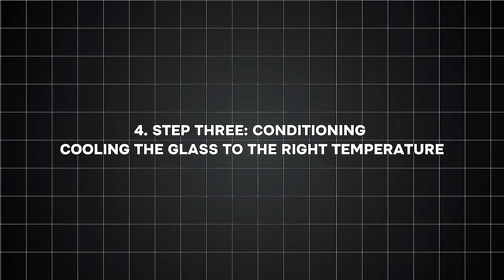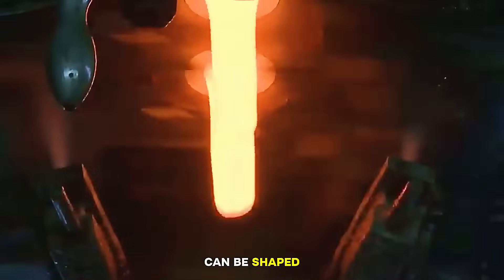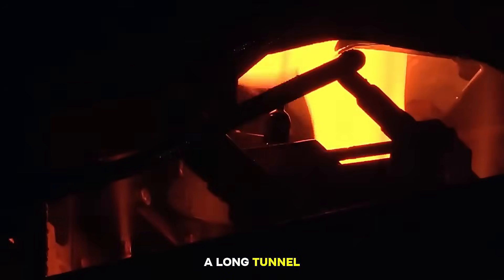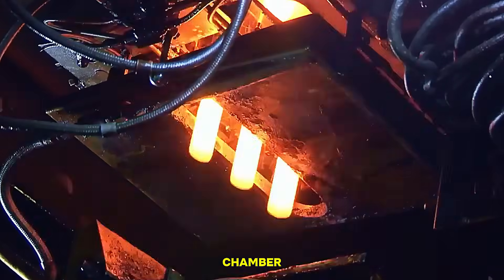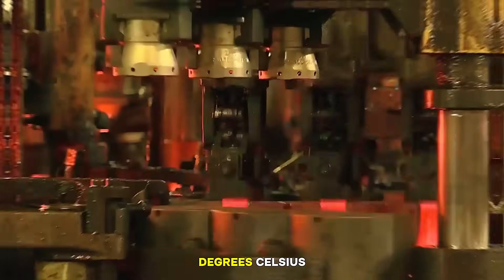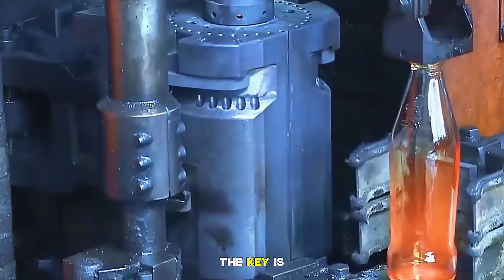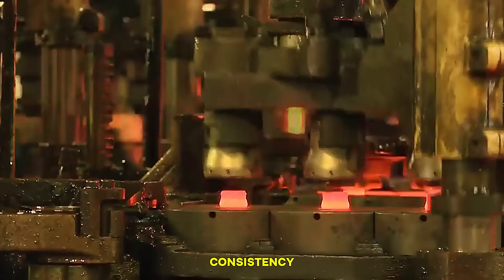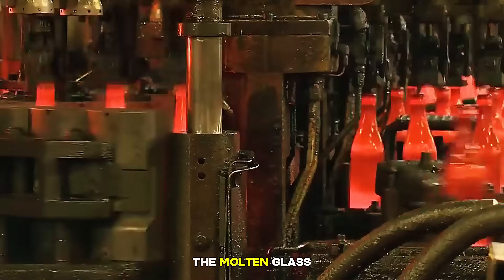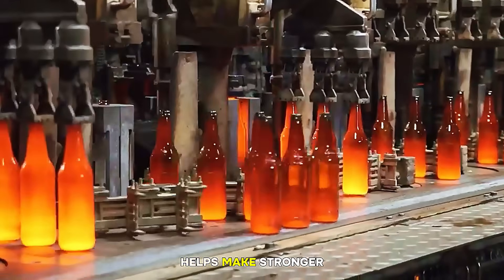Number four, step three: conditioning — cooling the glass to the right temperature. Before molten glass can be shaped into bottles, it needs to be cooled slightly and made more uniform. This happens in a long tunnel called the refining zone or conditioning chamber. Here, the glass cools from around 1600 degrees Celsius to about 1100 degrees Celsius. At this temperature, the glass is still molten but firm enough to be shaped. The key is to keep the glass at the perfect consistency — thick like honey, not too runny and not too stiff. Machines stir and mix the molten glass to remove any remaining bubbles, as smooth, bubble-free glass helps make stronger, clearer bottles.